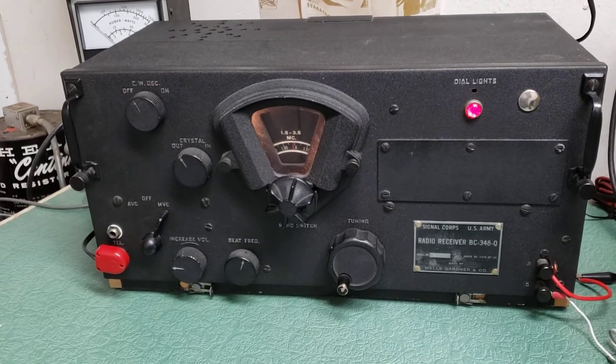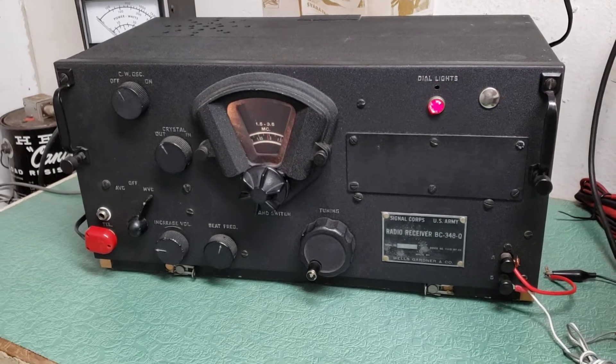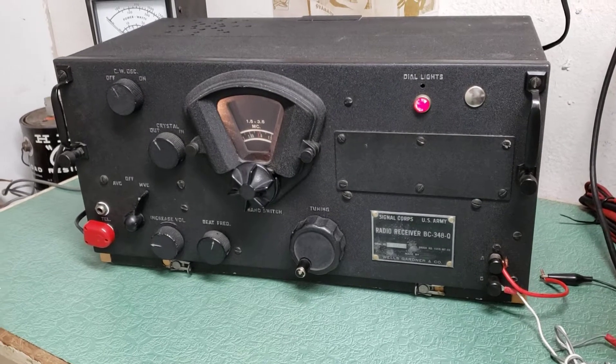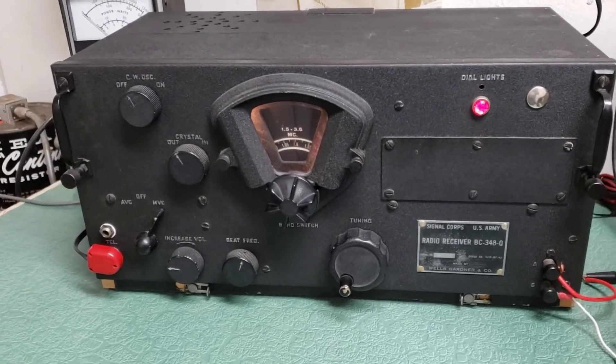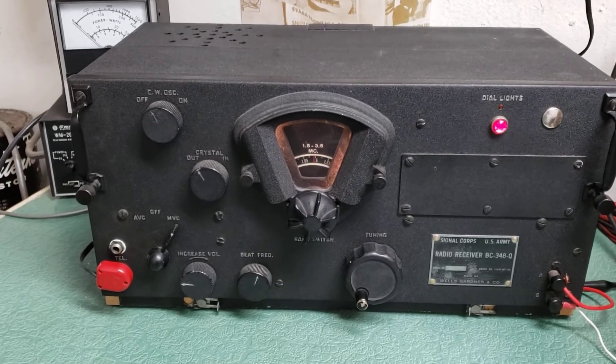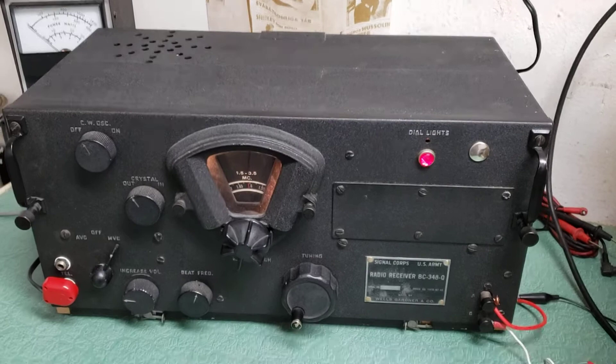Here we have a BC-348Q radio receiver for the Signal Corps U.S. Army, made by Wells Gardner and Company. This is a very fine example of one of these rigs — just a beautiful old radio.